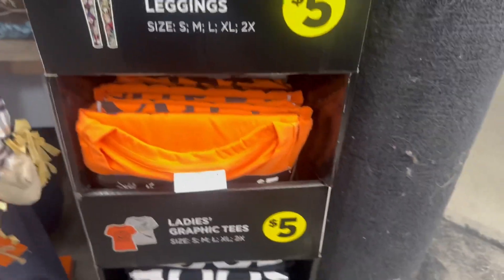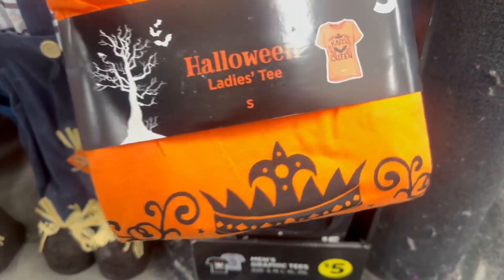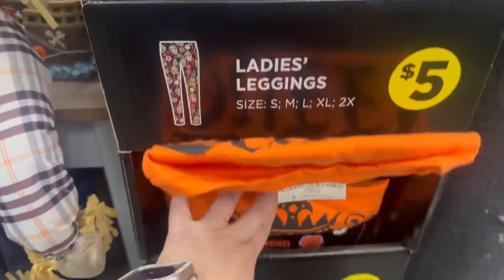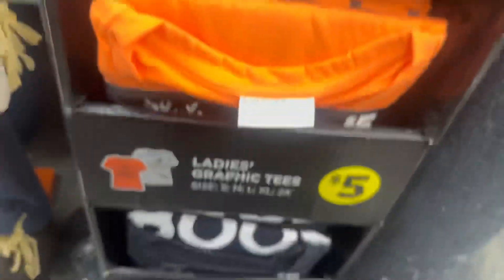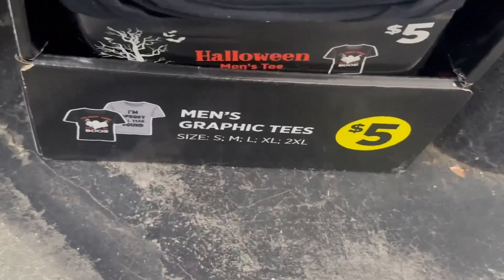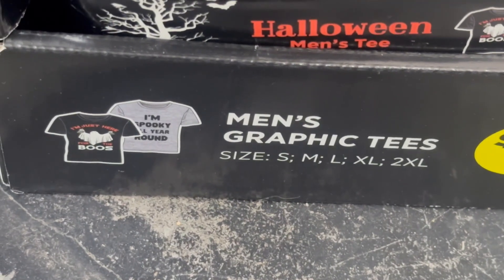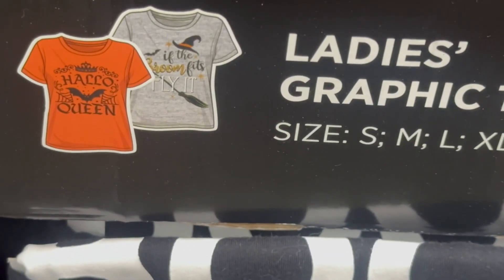The only thing I'll say about these is the stitching on mine was a little off — might have been a defect. This one says 'Hello Queen,' similar to mine from last year which has a witch on it. Then this one says 'I'm probably here for the booze,' another says 'I'm just here for the booze,' and another says 'I'm spooky all year round,' and one says 'If the broom fits, fly it' — so cute!